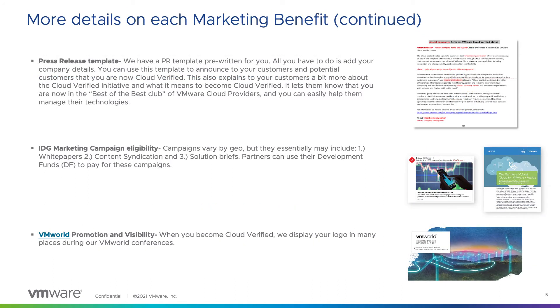Another thing that you will receive as a new Cloud Verified partner is a press release template. This is a pre-written press release template where all you have to do is add in your company details. You can use this template to announce to potential customers that you are now VMware Cloud Verified. This also explains to potential customers what it means to be Cloud Verified — it lets them know you are now part of the best of the best of VMware Cloud providers, and you have the best technologies available to help them manage their business.